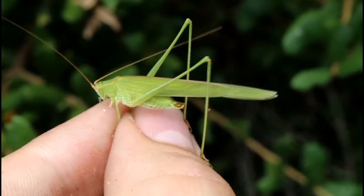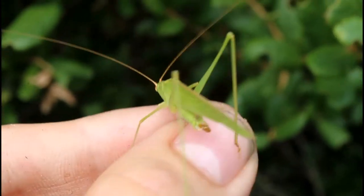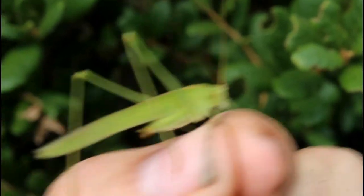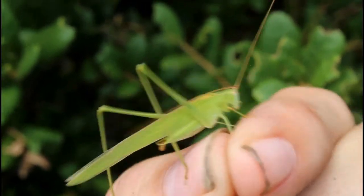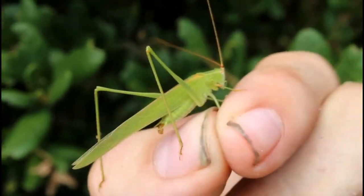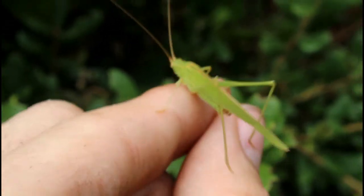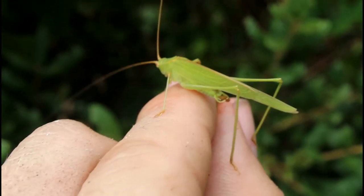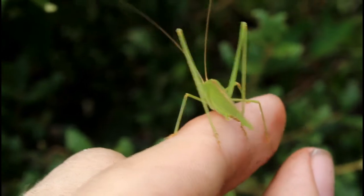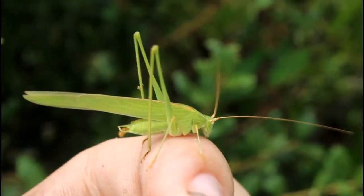At one point, these katydids were once thought to be the species Phaneroptera nana, or the Mediterranean katydid, a common species across much of North America. However, this unknown species from South Florida is longer and thinner and has different shaped terminal appendages. Research to figure out what species of Phaneroptera can be found in Florida is still ongoing, so unfortunately I can't give you a species ID on this one. Still beautiful.